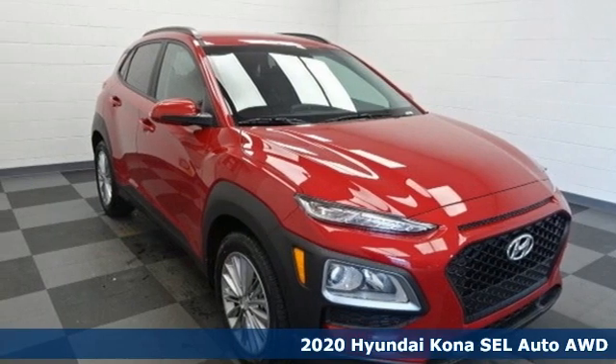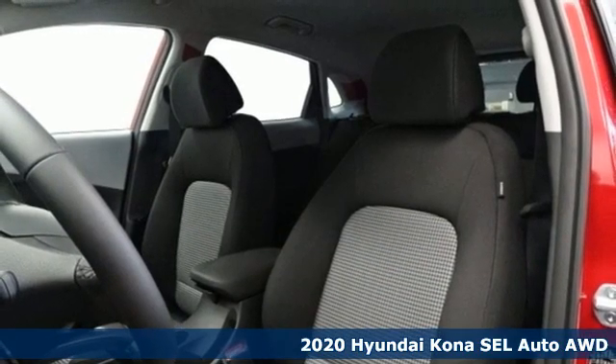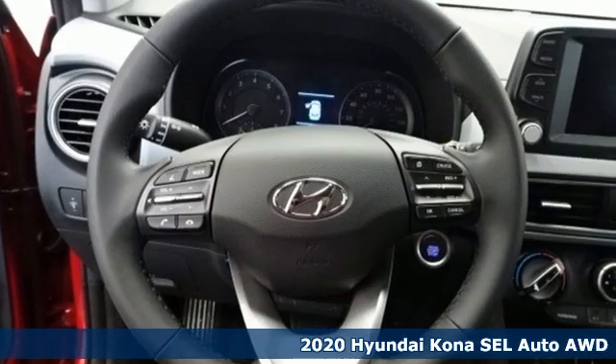Here's a new 2020 Hyundai Kona. Challenging convention to find a better way — it's the Hyundai way. It comes with the features you need and, better yet, want.